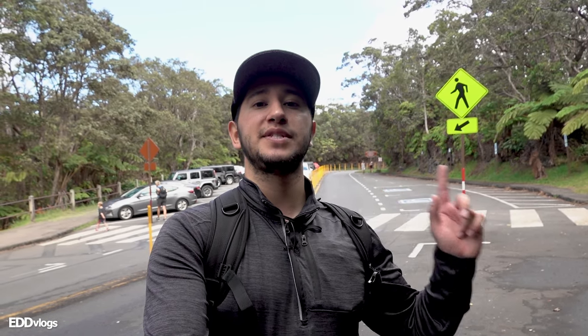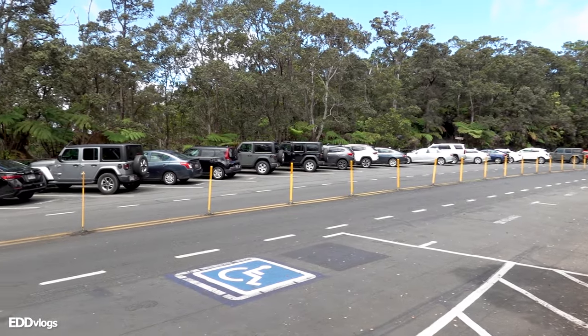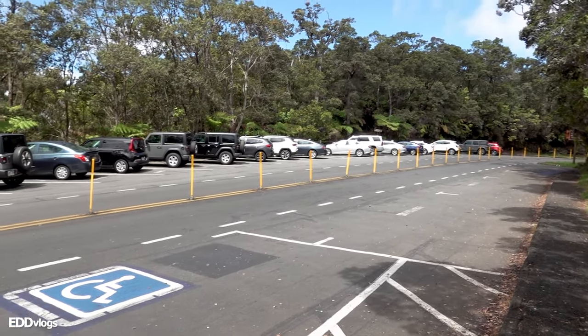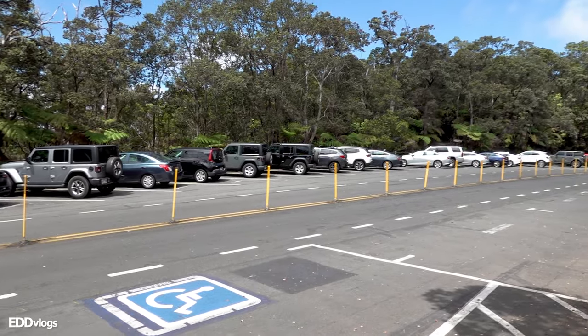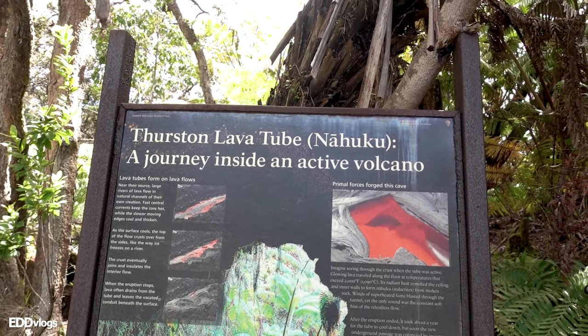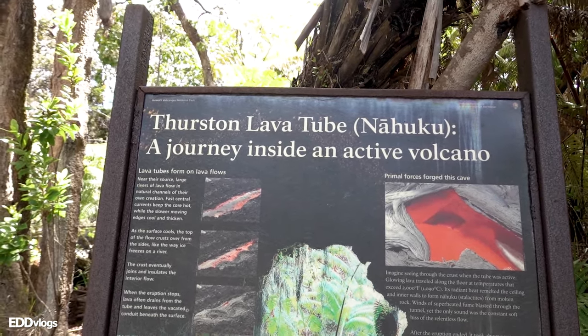We have made it back to the parking lot. The next location I want to show you is conveniently located right across from the same parking lot, so you can access both the Kilauea Iki crater and the next location from here. This area is very popular, so to get a parking spot you either need to arrive very early or be lucky. And here it is — the Thurston lava tube, otherwise known as the Nahuku. The plan is to take you inside a 500-year-old lava tube.